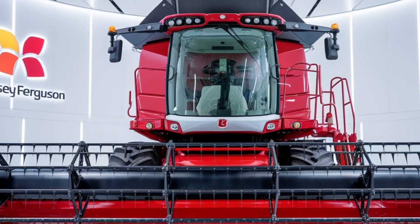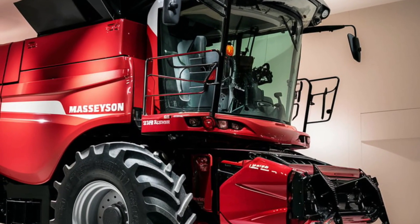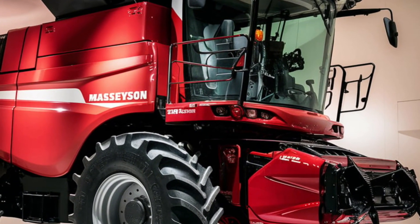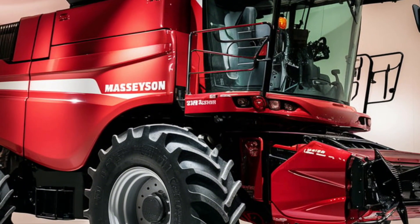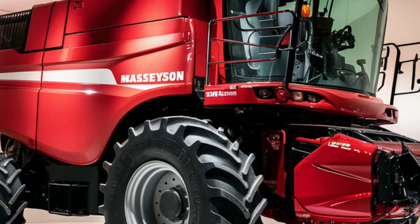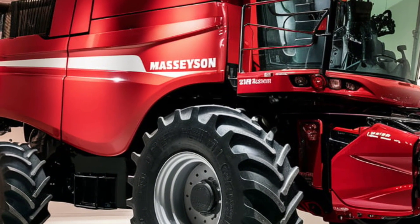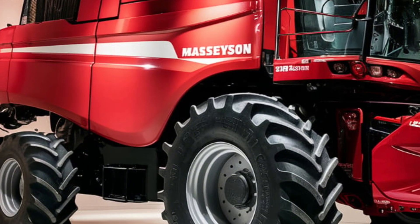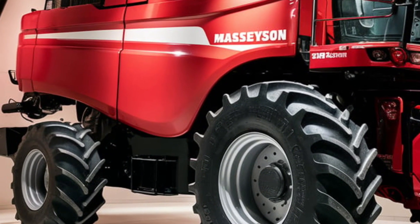Now let's talk about the heart of this machine — the engine. The 2025 Massey Ferguson 9900 is powered by a robust 15-liter engine that delivers over 600 horsepower, making it one of the most powerful combines on the market. Whether you're harvesting wheat, corn, or soybeans, this combine offers the torque and power to get the job done efficiently. Plus, with improved fuel efficiency, you'll cover more ground without frequent refueling stops, saving you time and money during the harvest season.